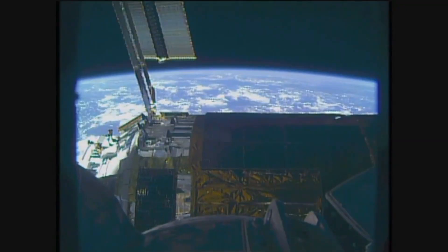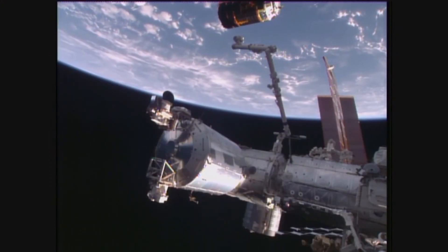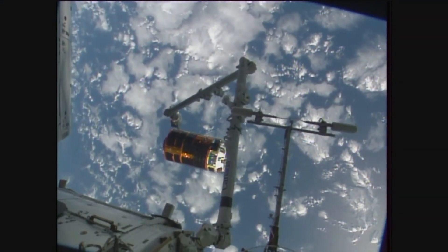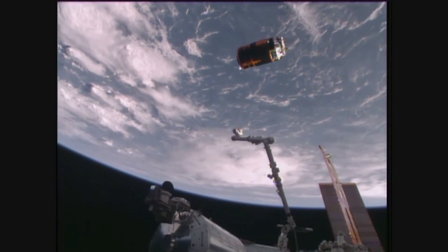On March 28, 2011, after an extended two-month stay at the station, HTV Kounotori-2 was detached from the docking port by the station's robotic arm. It re-entered and burned up in the Earth's atmosphere two days later.